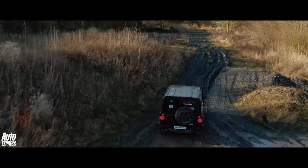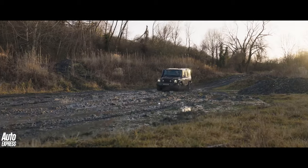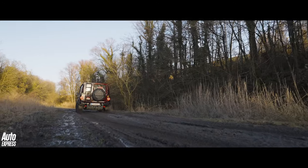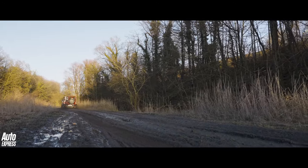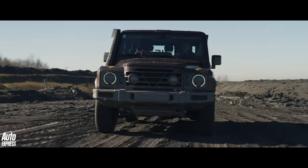The Grenadier is new from the ground up, with a body-on-frame construction, live axles, and BMW power, designed to give it supreme ability in the rough stuff. But before we drive it, here's Ineos test driver and Dakar rally specialist Mark Cullum to explain the details.